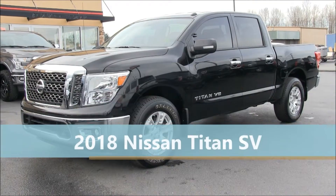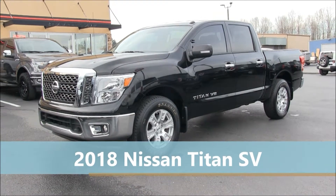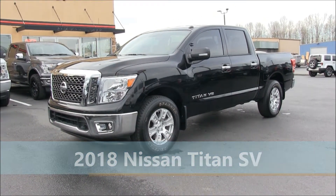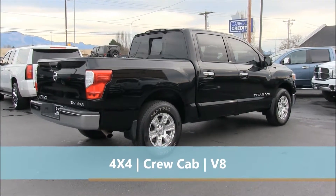This 2018 Nissan Titan is available for sale at ByDesign Auto Group in Burlington, Washington. This is a four-wheel drive crew cab truck with a 5.6 liter V8 engine and an automatic 7-speed transmission.